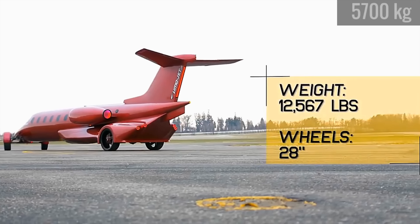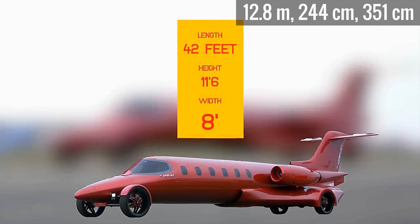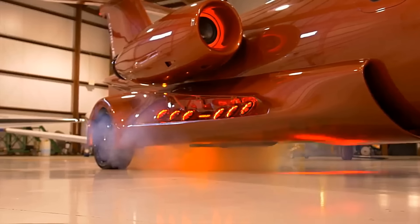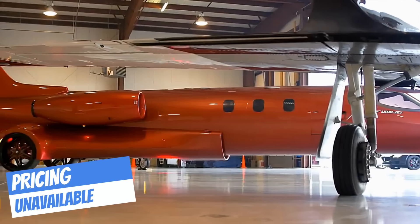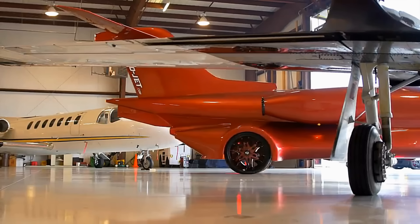All in all, it weighs just over 12,500 pounds and measures 42 feet long, 8 feet wide, and 11 and a half feet high. Power comes from an 8.1-liter Chevy Vortec V8 engine, but I couldn't even begin to tell you how fast it will actually go. If anyone wants to buy this thing, feel free to let me know so I can be the new best friend you never knew you needed.